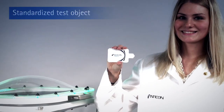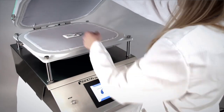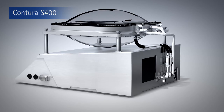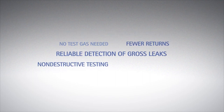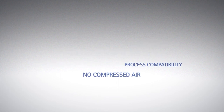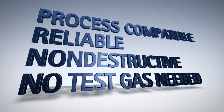The standardized Infocon test object can be used to assess the testing performance of the Contora S400. With the new Contora S400, Infocon provides the perfect solution for the testing of flexible and MAP food packaging. You get fast and reliable assurance about whether you can deliver a flawless product to your customers. The Contora S400 detects gross and small leaks, works without test gas, performs non-destructive testing, and can be easily integrated into your quality assurance process.